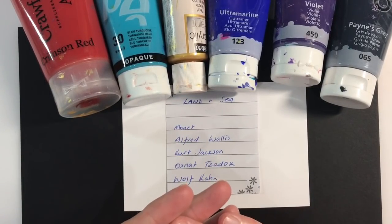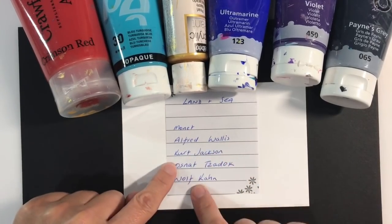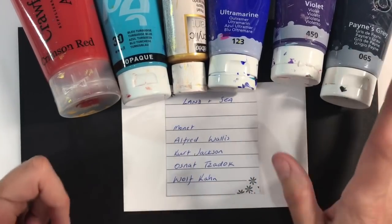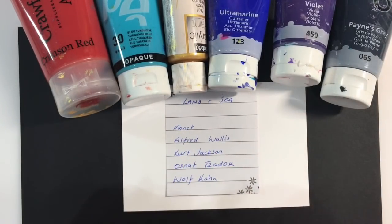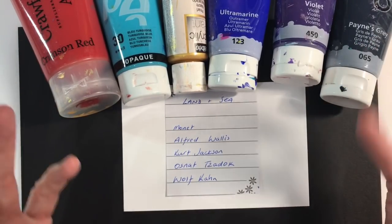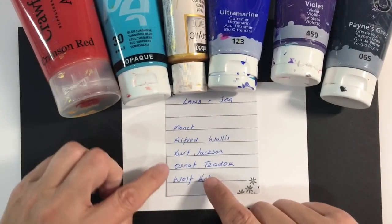I've chosen five artists for you to take your inspiration from this week. Three are modern day artists, two are past — Monet and Alfred Wallace. Monet has a mixture of seascapes and landscapes for you to choose from amongst other things. Alfred Wallace was a fisherman but then in his later years became famous for his nautical themed, quirky boat paintings — absolutely lovely.